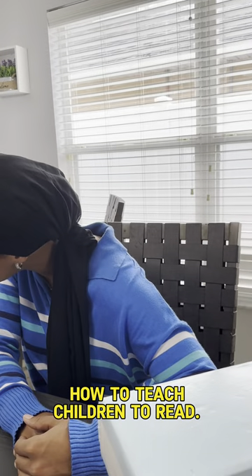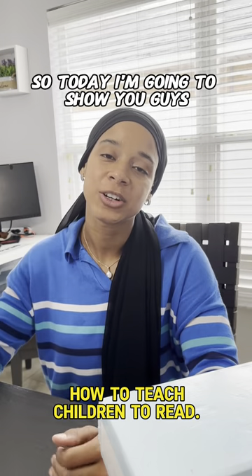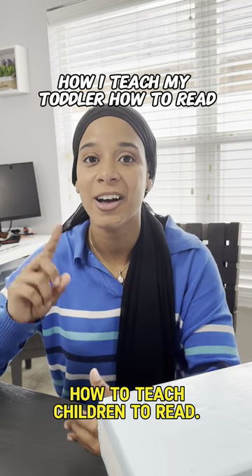Hey, are you ready to learn how to read? Yes ma'am. Good job. Hey everyone, so today I'm going to show you guys how I teach my toddler how to read.